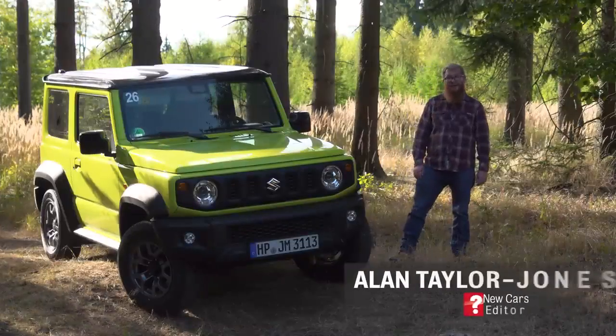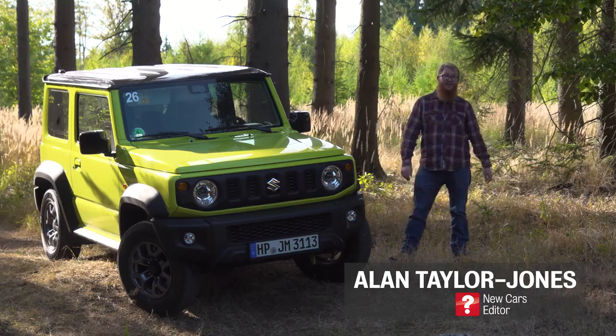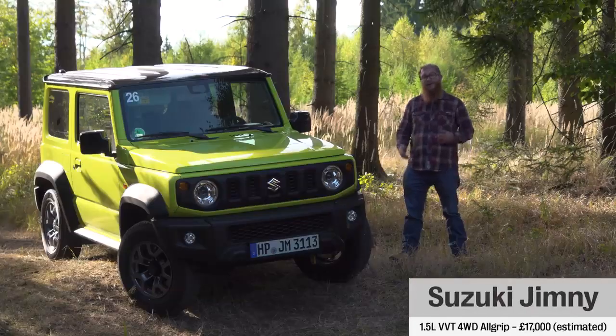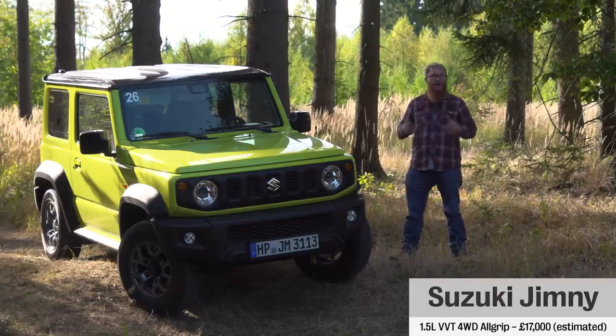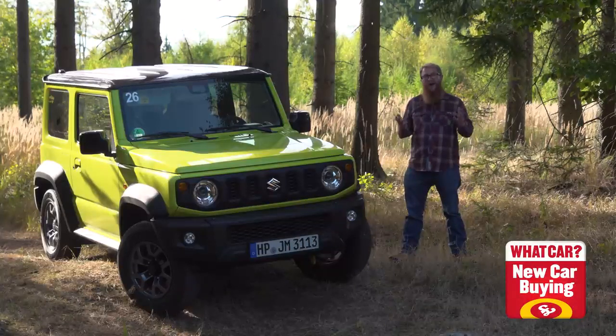Hello and welcome to a delightfully sunny Germany where we're here to test the all-new Suzuki Jimny. Here are five things you really must know about this small SUV. And remember, if you're in the market for a small SUV or any other new car, check out our new car buying section on whatcar.com for savings on hundreds of new cars.